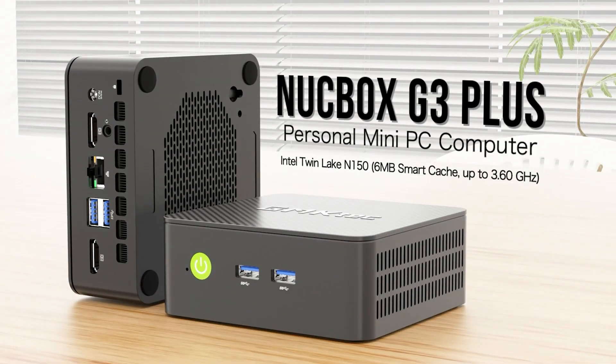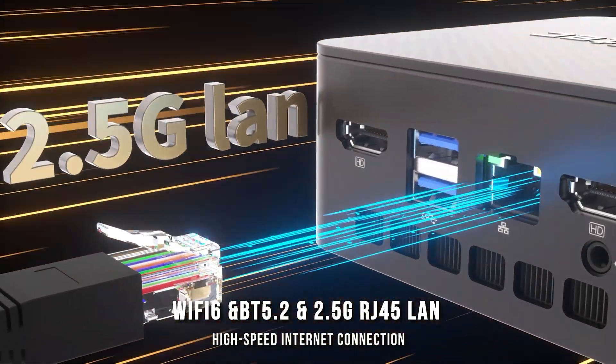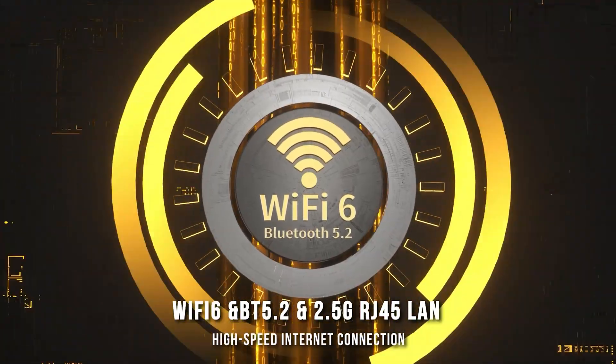Plus, with a one-year warranty and a dedicated after-sales team, you can trust that this mini PC will be a reliable addition to your setup.